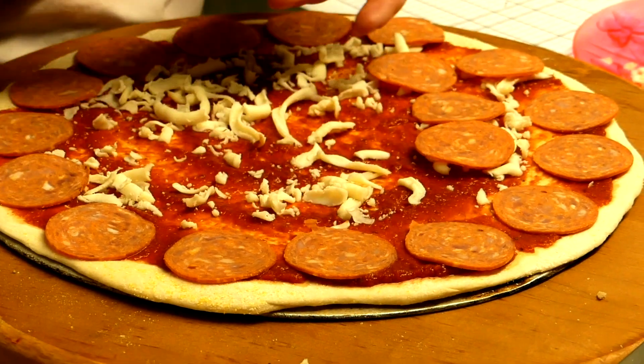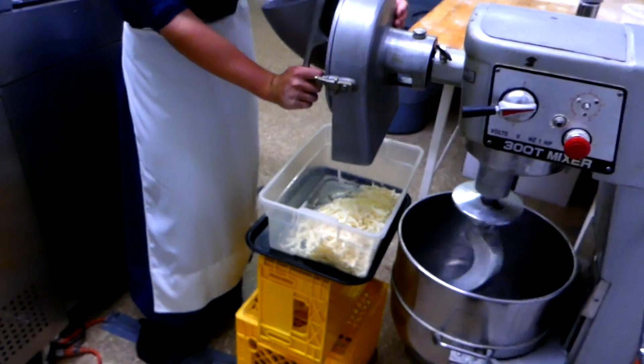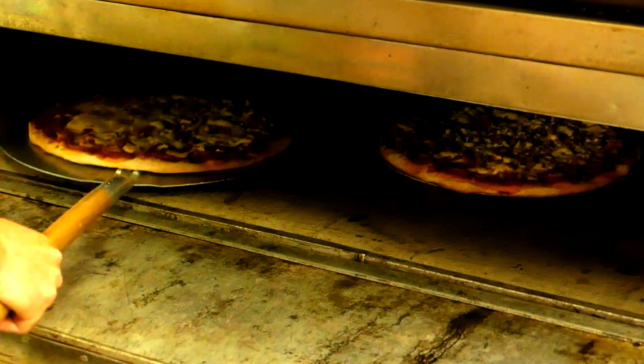We make our dough fresh daily from our own secret recipe. We bring in premium mozzarella cheese that we shred ourselves, and the consistency is perfect for our pizza. We have over 20 toppings, meaning that with all of the permutations and combinations, you can eat pizza three times a day, seven days a week.